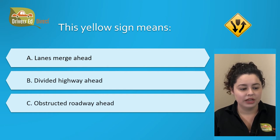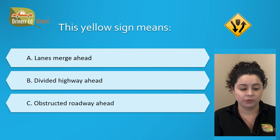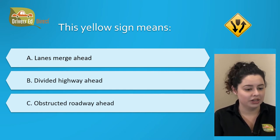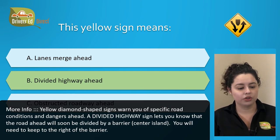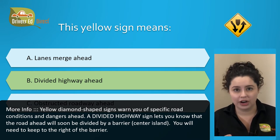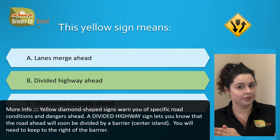This yellow sign means: A. Lanes merge ahead, B. Divided highway ahead, or C. Obstructed roadway ahead. The correct answer is B. Divided highway ahead. A divided highway sign lets you know that the road ahead will soon be divided by a barrier or a center island. You'll need to keep to the right side of that barrier.